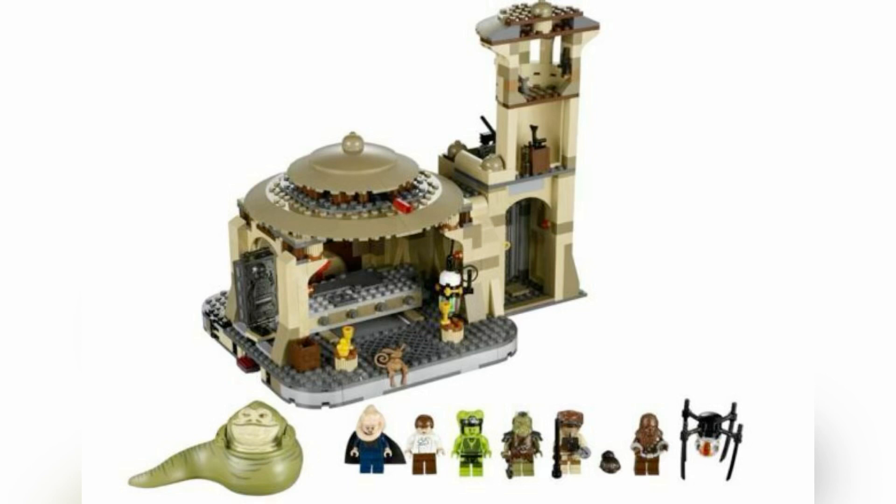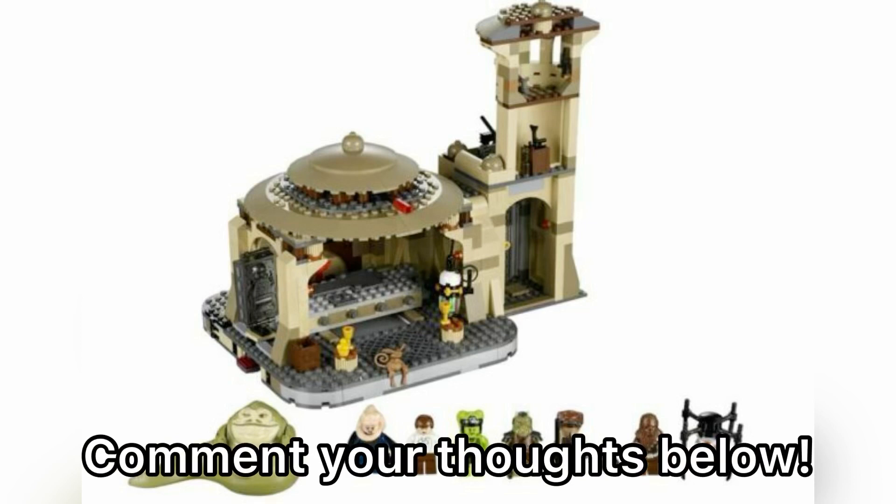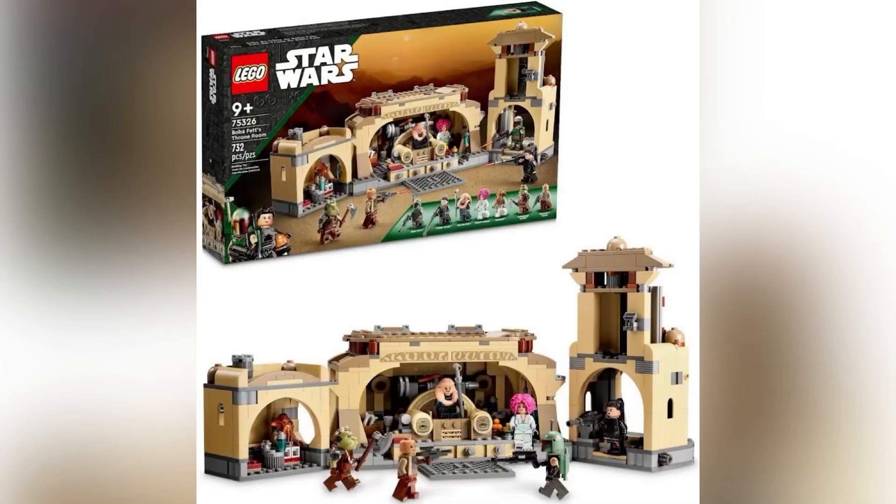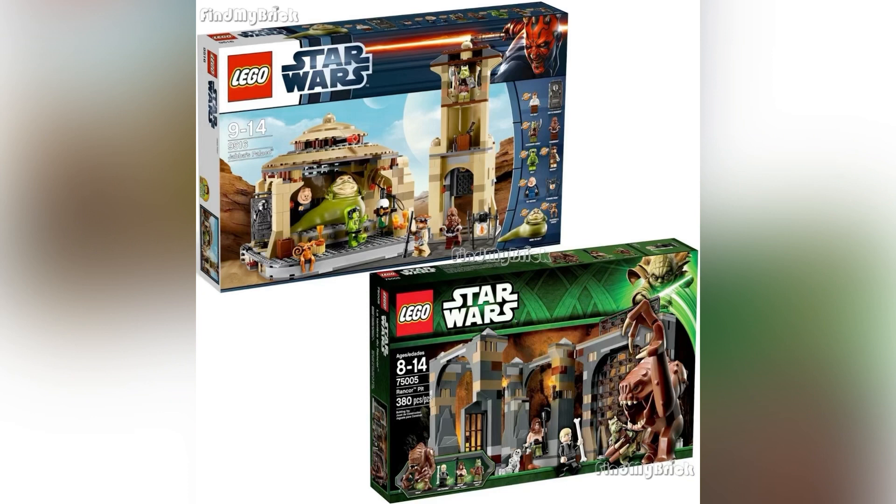Already a few weeks ago, first detailed information about the 2023 Star Wars sets appeared. Now there are more rumors about another new LEGO Star Wars diorama set to be released this year. As German site Stone Wars reports, the set will be no less than a diorama of Jabba the Hutt's palace — or more precisely, his throne room from Return of the Jedi. Very similar to what we already have with Boba Fett's throne room set.